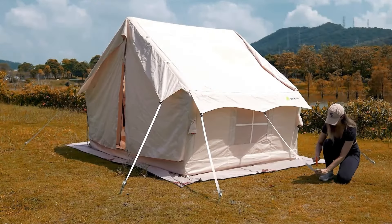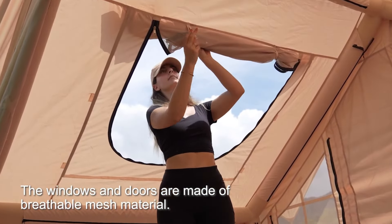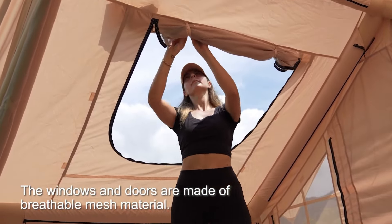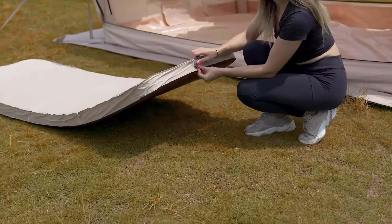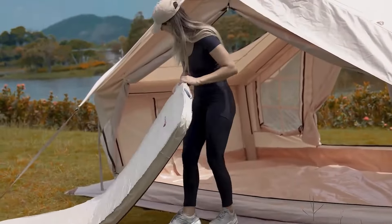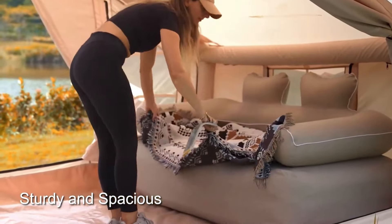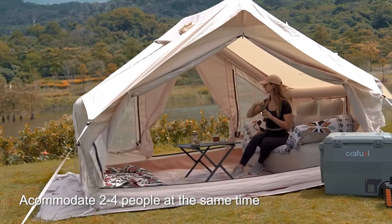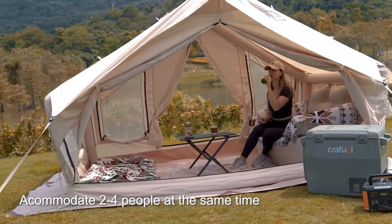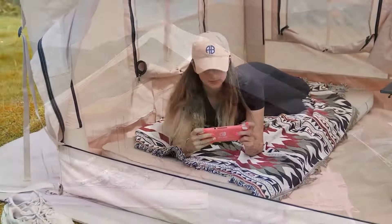Inflatable tents often offer more interior space than traditional tents of similar size, providing ample room for sleeping, dining, and socializing. The inflated beams create higher ceilings, making the interior feel more open and airy. They come in various sizes and styles suitable for different camping needs, from family vacations to backpacking trips. The inflated walls and floors create a comfortable and insulated environment, and many can be easily packed and transported in a compact carrying bag.